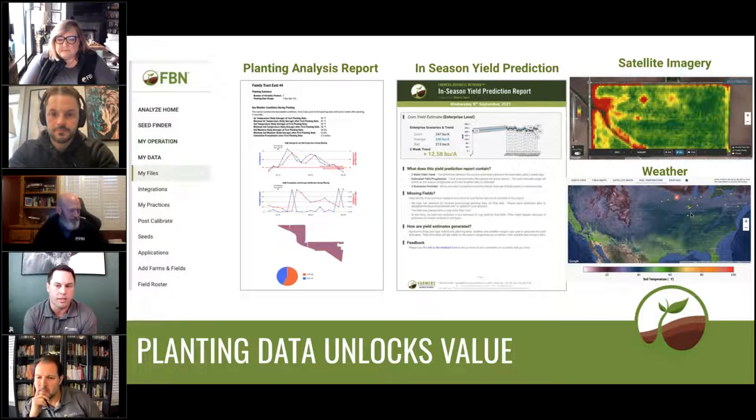After you upload your data, you're going to receive customized planting analysis reports that detail exactly what happened during planting for each field. This includes the products that you planted, the rates you planted them at, the weather conditions at the time of planting, and a whole lot more. You'll also receive in-season yield prediction reports that are going to use a powerful data set along with your field information, and this will present an estimate of what we think your yield is trending towards.